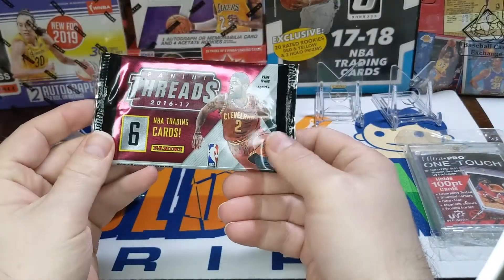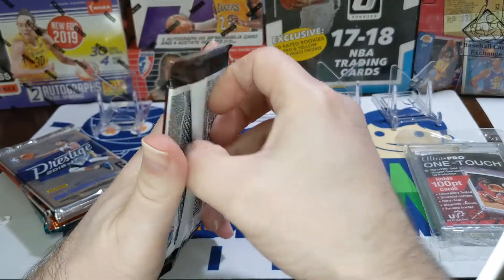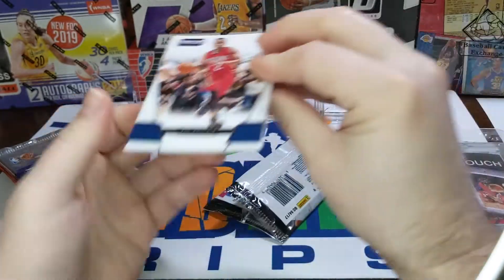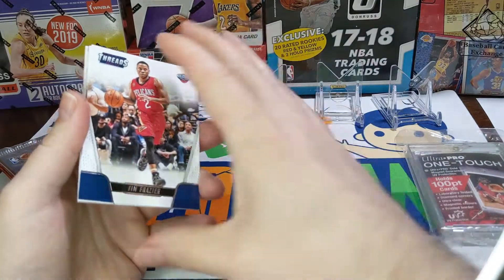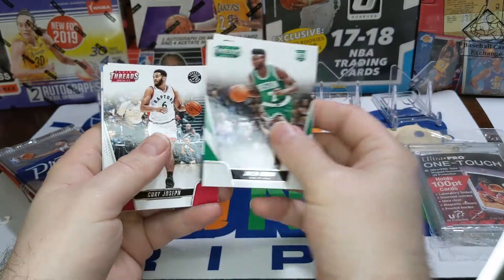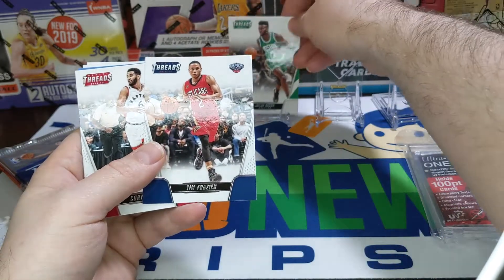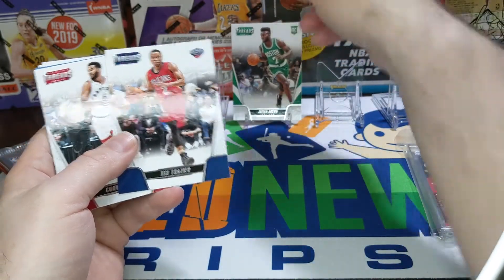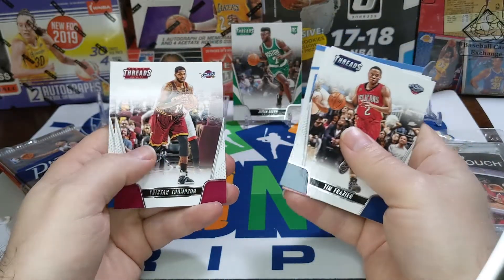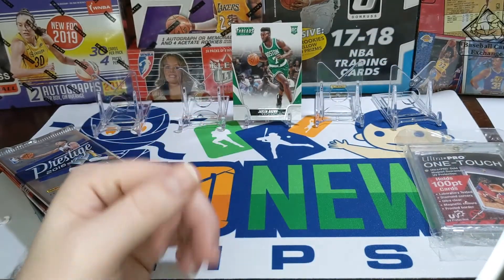We'll start with the 16-17 Panini Threads — really looking for Ben Simmons rookie, Jaylen Brown. Haven't been opening basketball since the playoffs ended; gotta congratulate the Lakers on their win. There's a Jaylen Brown rookie — that's a good one. Boston number seven — didn't realize he was number seven, that was D-Brown's old number, Elgin Baylor's. Also a Tristan Thompson and a Kevin Durant. Not too bad out of the first pack.